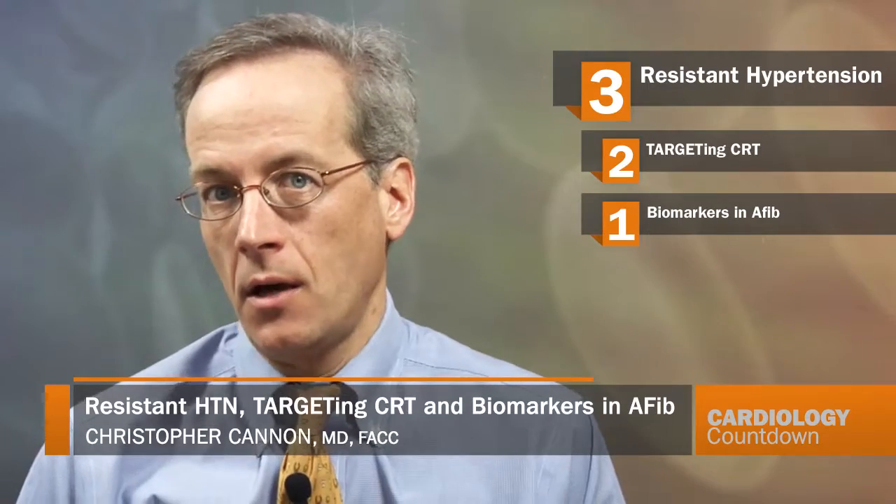In this week's Cardiology Countdown, we'll start at the number three spot with a look at the incidence and prognosis of resistant hypertension. This is a case of the highest risk patients, and the incidence hasn't been clear. Out of two health plans with long-term follow-up, they determined that about one and a half percent of people over a one and a half year observation period developed resistant hypertension — about one out of 50 patients roughly.